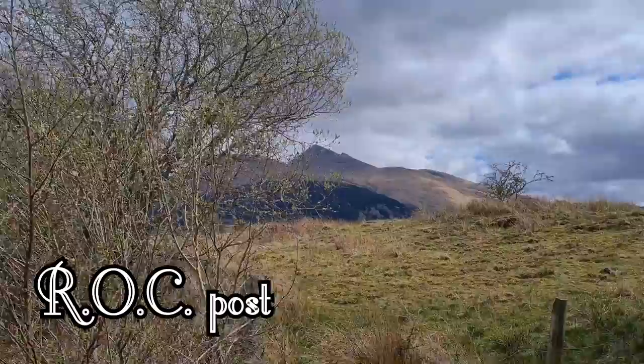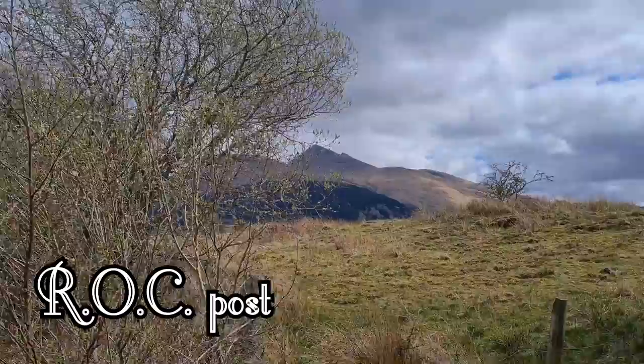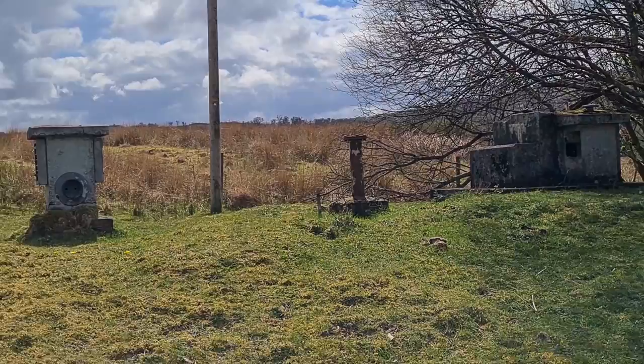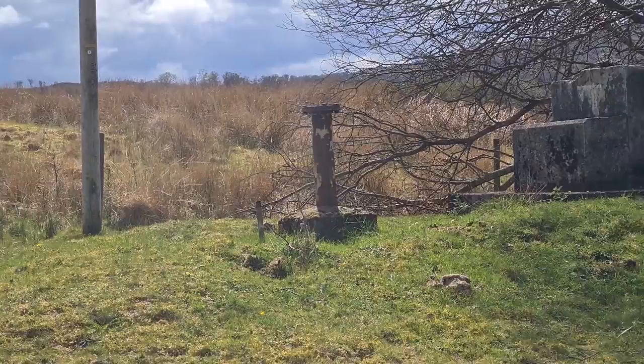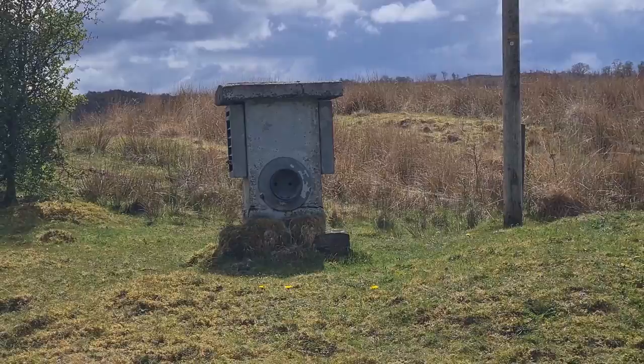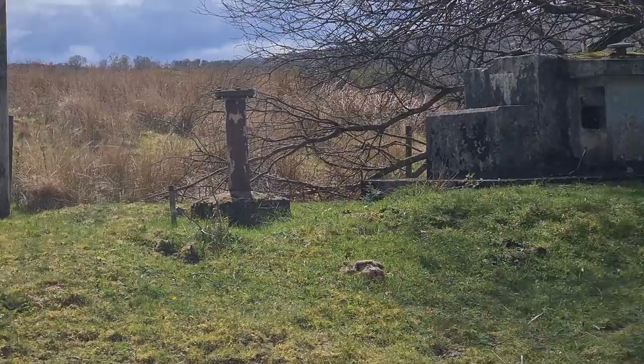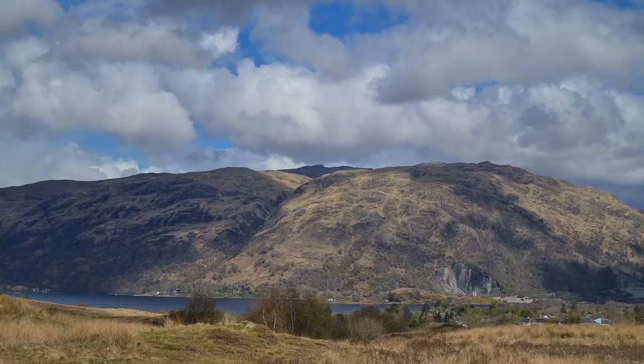Our first stop is just at the start of the Glen, just outside Tynalt. This is a Royal Observer Corps underground monitoring post. It was built in 1940 and was only decommissioned in 1991. It's listed on the map as a covered water outlet — clearly it's not. It hides something much more interesting.